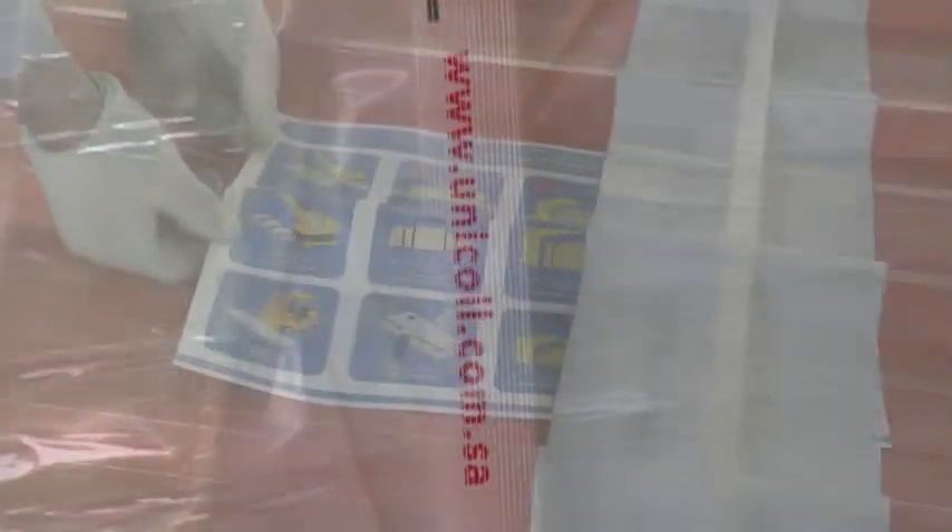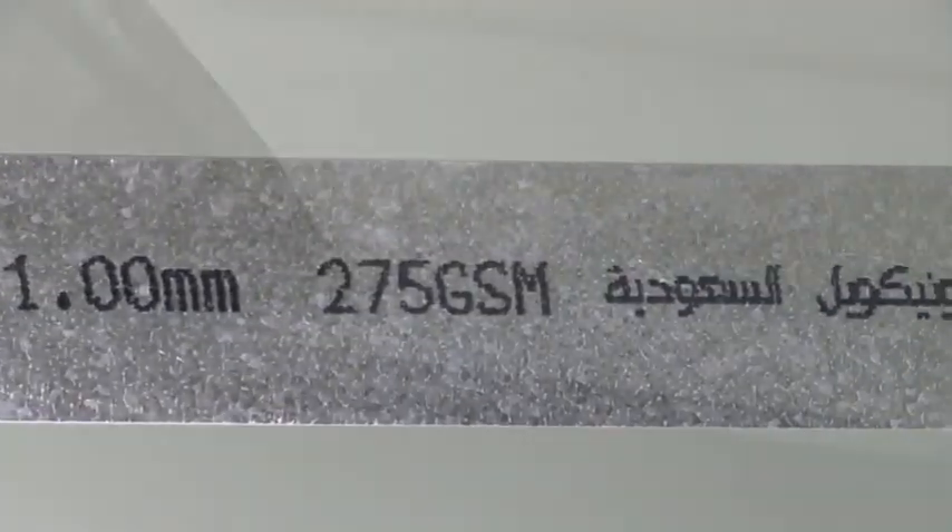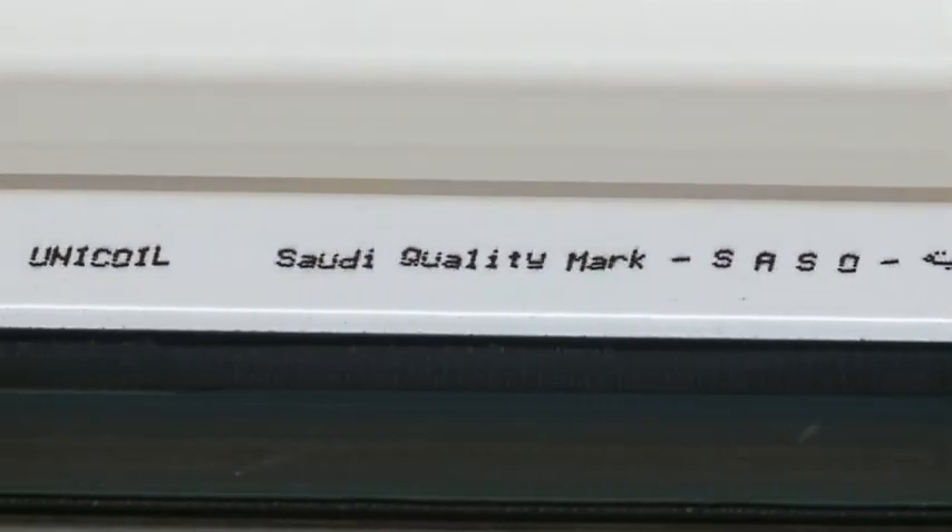Unicoil is committed to strong quality fundamentals of product transparency declaration on all its products, by printing details of product thickness, coating mass, paint film thickness, manufacturer name, and country of origin on every linear meter of its products.